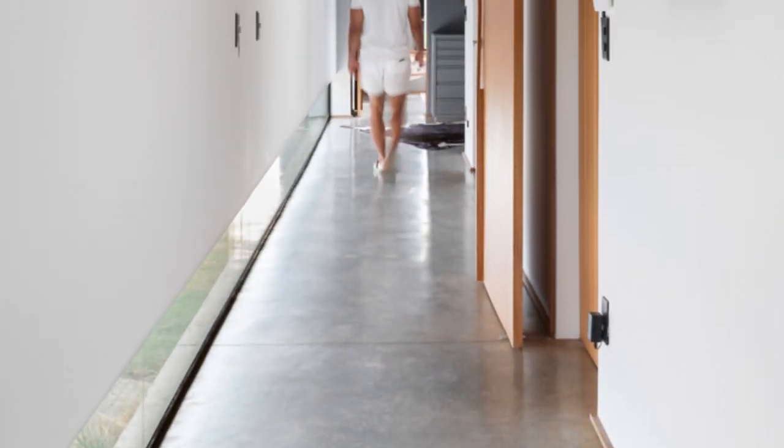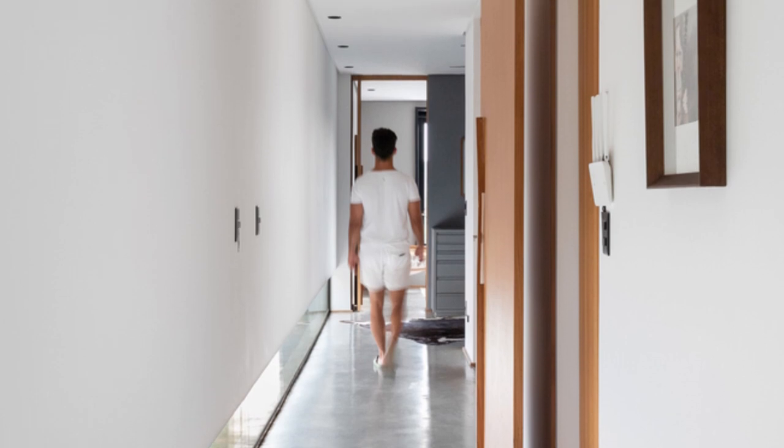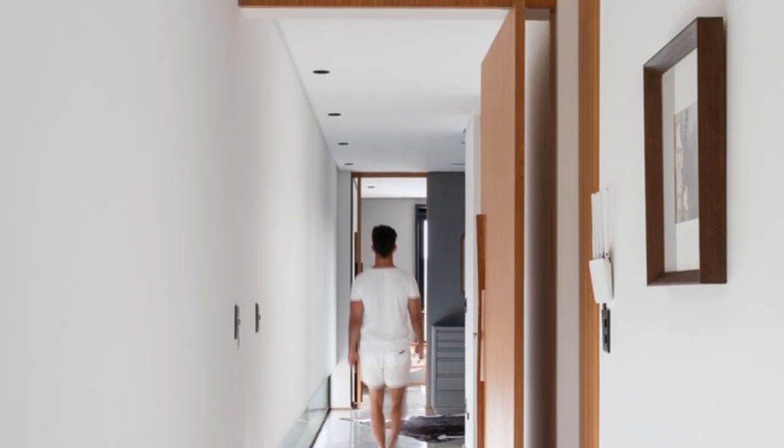A corridor leading to the intimate area balances privacy for residents while interacting with the main façade through a floor window — a thoughtful touch catering to the family pet's favorite spot.